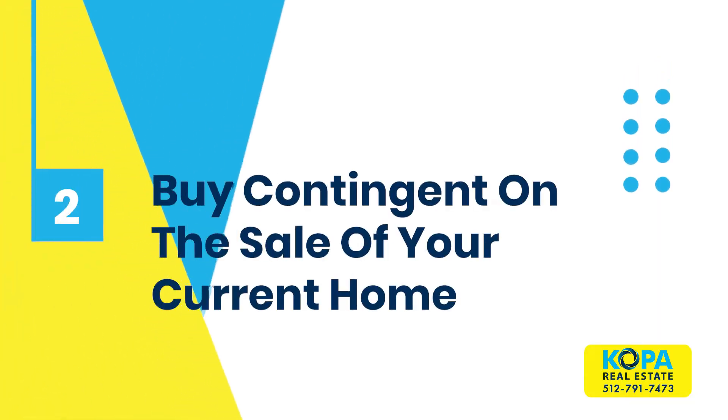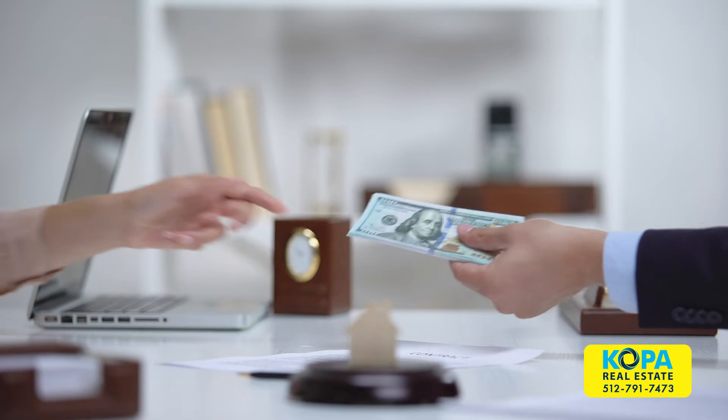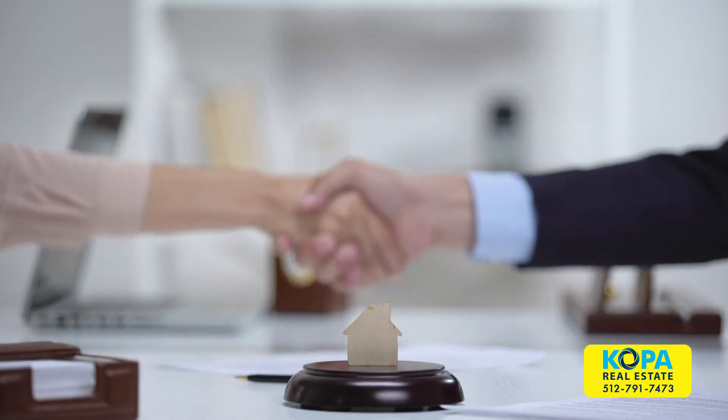Number two would be to buy contingent on the sale of your current home. It may be possible to get an offer accepted on a new home and have that offer be contingent on selling your current home. Success in getting contingent offers accepted often depends on how long the home you're buying has been on the market. The downside is you may need to pay a higher price on the new home and, because of a tight timeline, need to accept a lower offer on the home that you're selling.